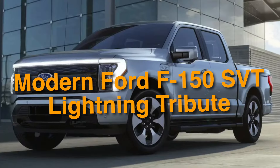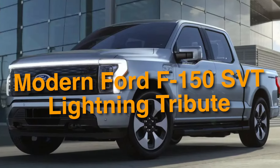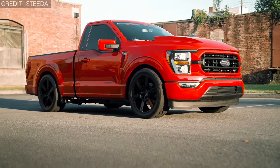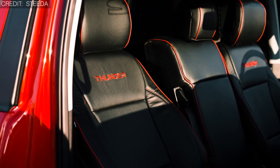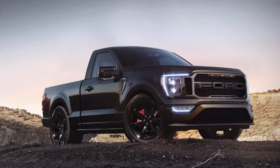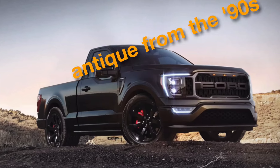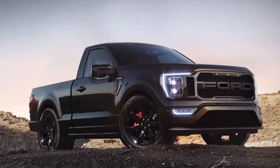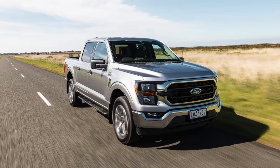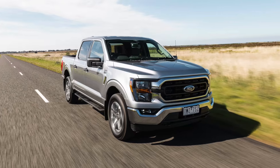On number 16, we have the Modern Ford F-150 SVT Lightning Tribute. The Modern Ford F-150 SVT Lightning Tribute pickup is a weird fusion of the past and the present, a truck that defies standard categorization. This truck, which looks nothing short of an antique from the 90s, will blow your mind as under the hood lies the heart of a cutting-edge powerhouse. It looks like it's from the past, but drives like it's from the future.